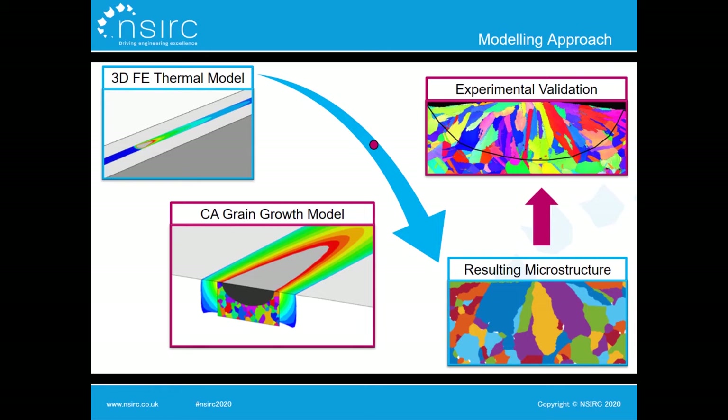So how do we go about this? The modelling approach within the project uses a finite element–cellular automata coupling. First, we develop a 3D finite element thermal model representative of the additive manufacturing process. Once we have this accurate thermal history, we import it into the cellular automata model, which is used to simulate grain growth — normally on a 2D cross section. This gives us a visual representation of the expected resultant microstructure that we can compare to experimental EBSD and SEM images.